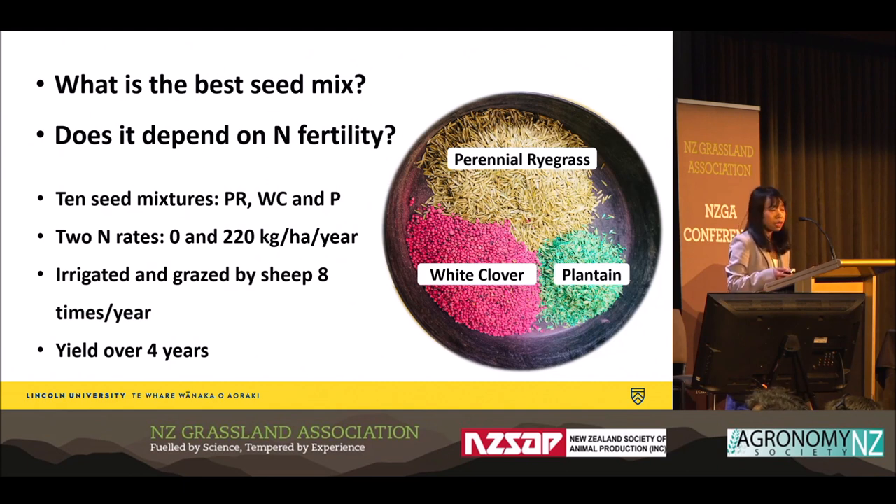Our experiment included 10 different seed mixtures comprised of perennial ryegrass, white clover, and plantain. These 10 seed mixtures were repeated at two levels of nitrogen fertilizer: 0 and 220. It was an irrigated experiment and was grazed by sheep eight times a year. We measured dry matter over four years.